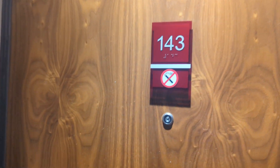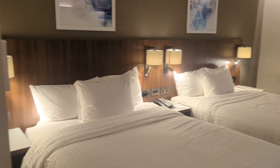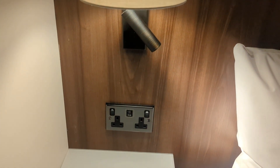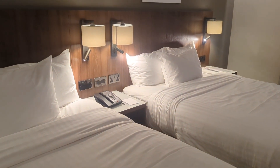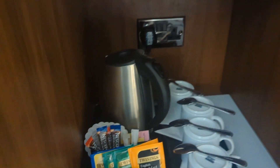Right guys, here we are at the Courtyard by Marriott, room 143. This is a double room. Sockets by the bed with both USB-C and normal USB — you've got that each side of the bed. There's a big LG TV, QR codes for room service and everything. Teas, coffees, and a fridge down there.